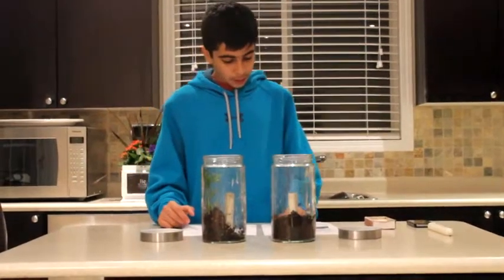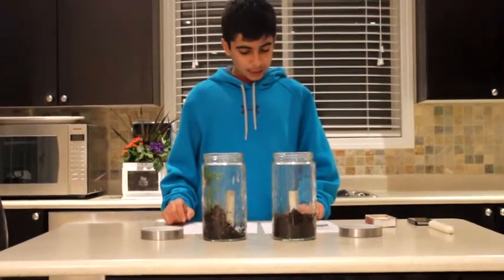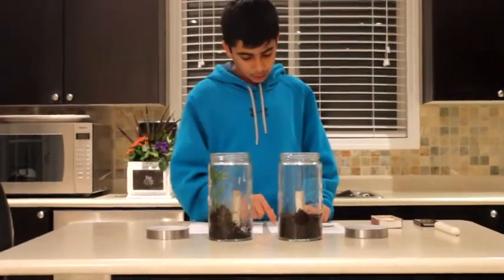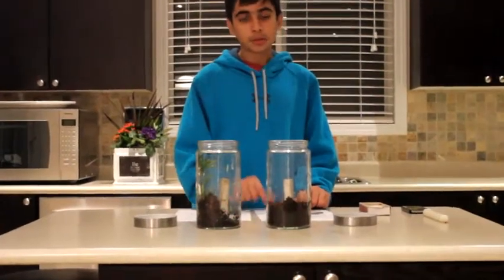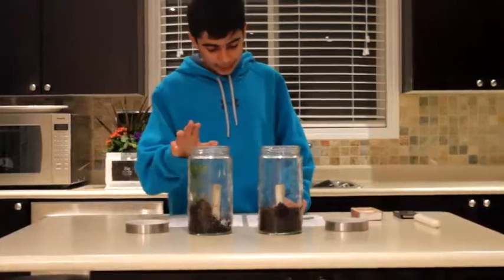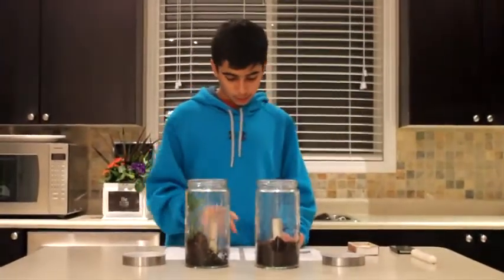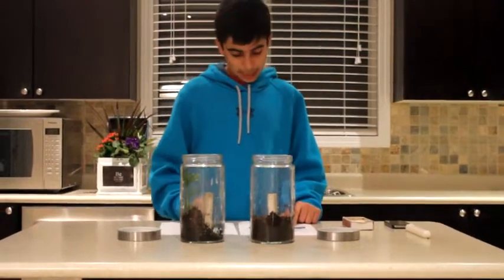In this experiment, I'm going to be putting a candle in a jar and covering it with a lid to see how long it takes for the candle to consume all the oxygen in the jar and extinguish when no oxygen is left. Then I'm going to be putting a plant in another jar with a candle to see what effect the plant has on how long the candle lasts.